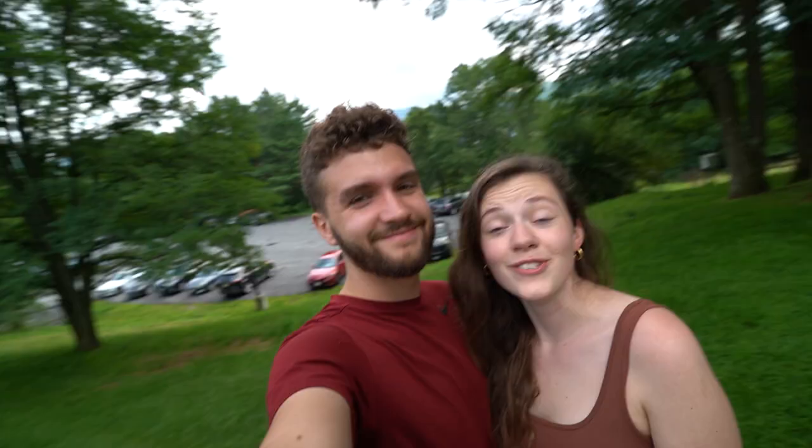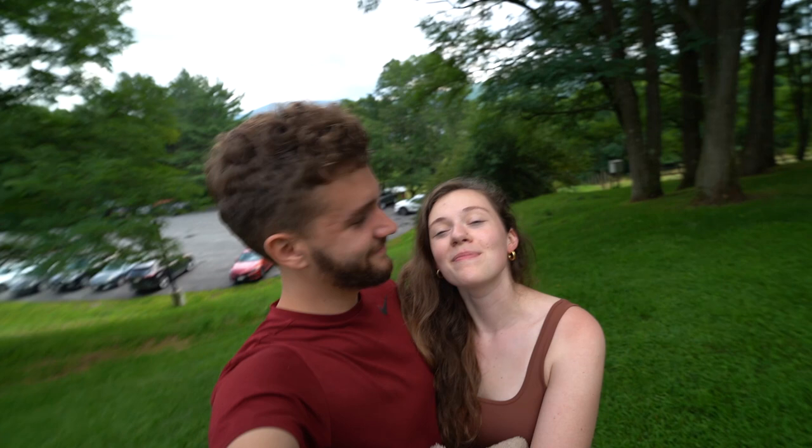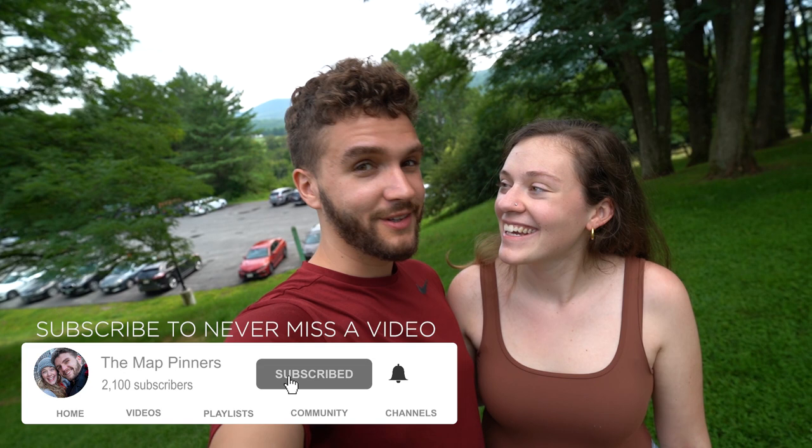So that wraps up our time in Stowe, Vermont. I hope you guys enjoyed watching this. It's been a really lovely weekend and we've already said that we really want to come back here someday soon. There's so much more to do here than what we showed today. If you have any suggestions for places people should visit while they're here in Stowe, make sure to include them down below. As always, make sure to like this video and subscribe for more videos coming very soon from the Northeast. We'll see you very soon — bye guys!